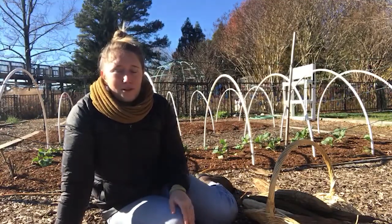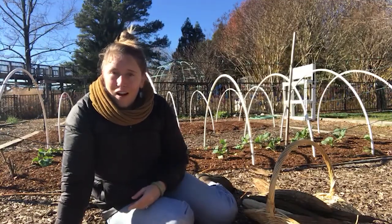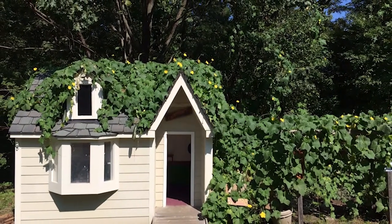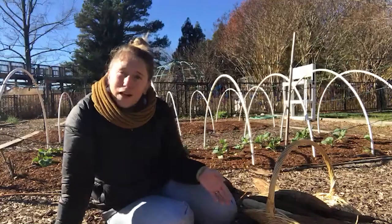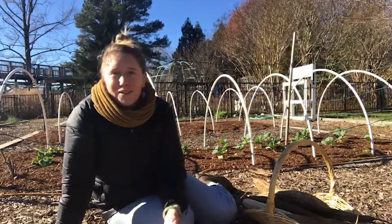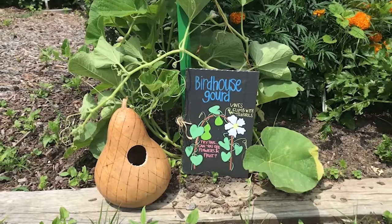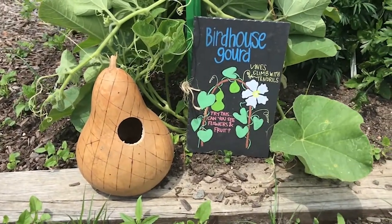A couple years ago we grew this plant called loofah on the sides of Garden Keeper's Cottage down here in the children's garden, and we harvested the loofah gourds. Lots of times people like to dry gourds, sort of like our birdhouse gourds that we talked about in a previous check-in.